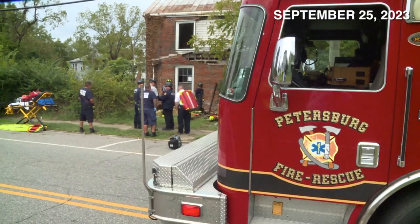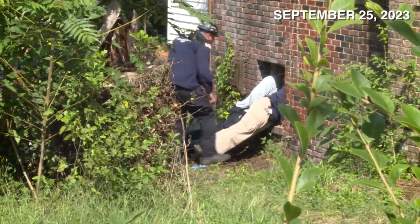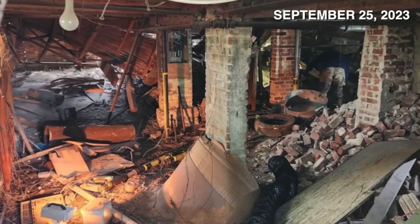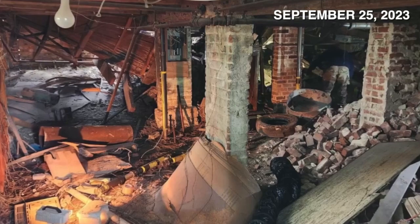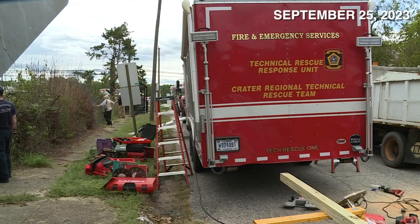On September 25th, Petersburg firefighters were called to a home for a man trapped in the basement after a partial collapse of the first floor. Because of the danger, Petersburg Fire called in the crater regional technical rescue team. On the initial entry team it was Shane and Mike Gigenheimer, a captain with Fort Greg Adams.